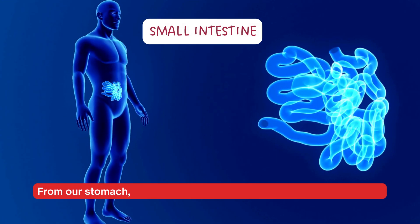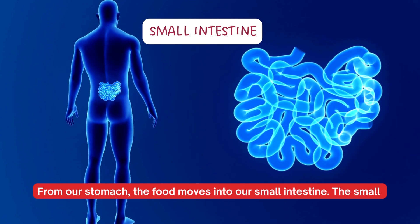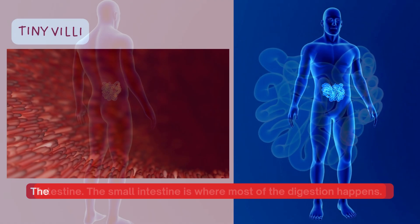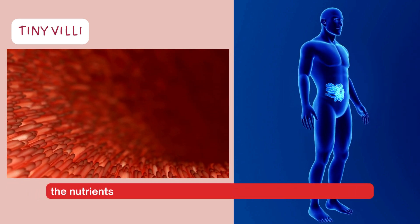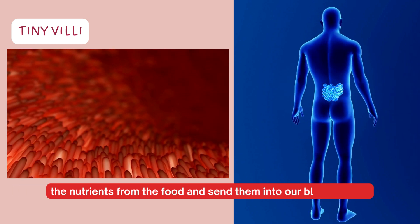From our stomach, the food moves into our small intestine, where most of the digestion happens. The walls of the small intestine are lined with tiny villi, which absorb the nutrients from the food and send them into our bloodstream.